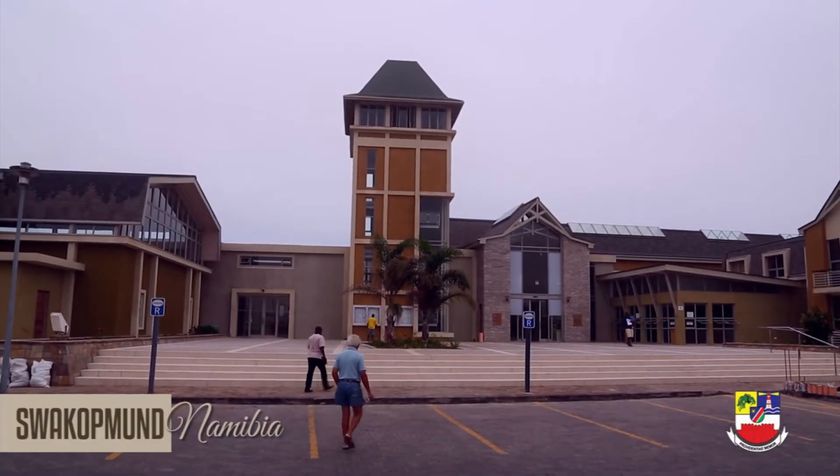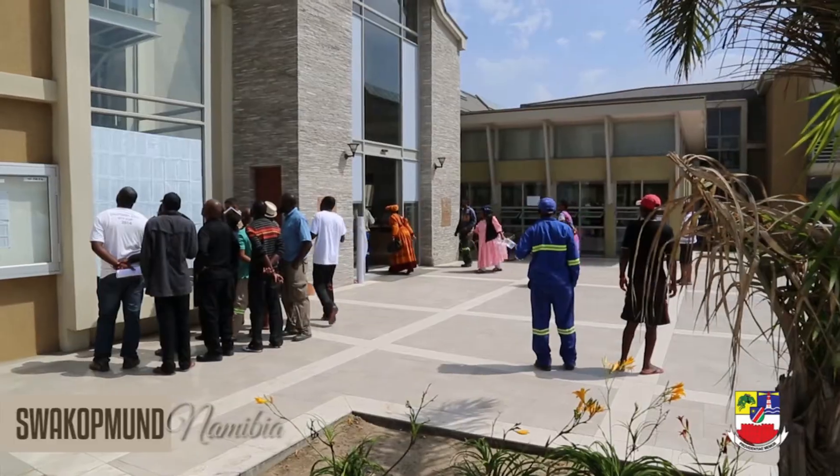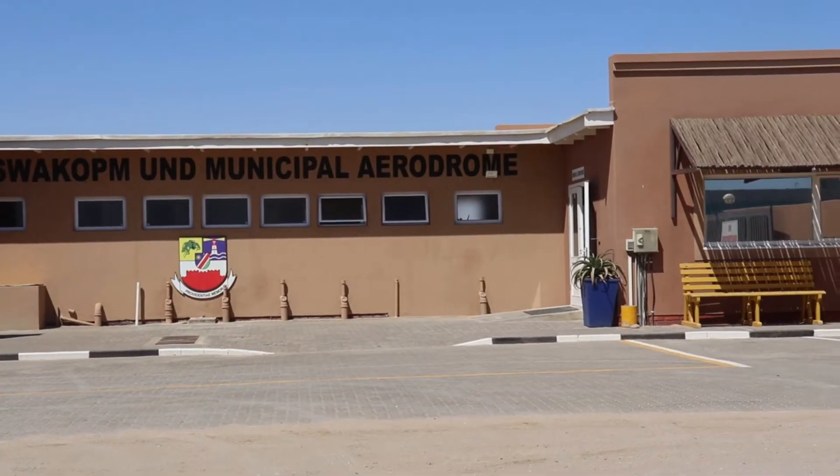Hi, I'm Dili Gustaf, Property Officer at the Municipality of Swakopmund. In this video, I'm going to share with the public information regarding the application of hangar sites.